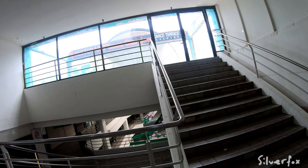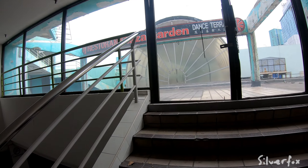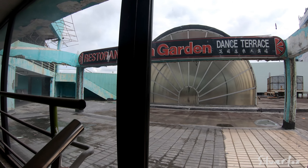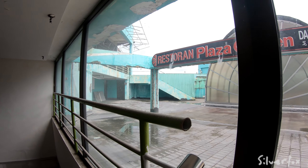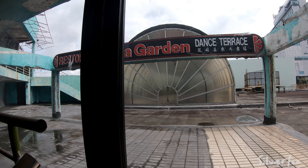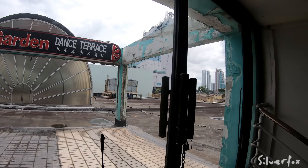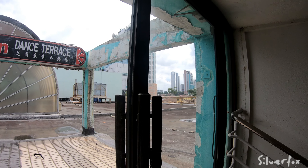Oh look at this — I've never been up here. This is the Restaurant Plaza Garden Dance Terrace, but looking at it, it probably hasn't been used for a long time. It's a bit naked up here. And those buildings you see over there — I think that's the tallest buildings in this part of Asia.